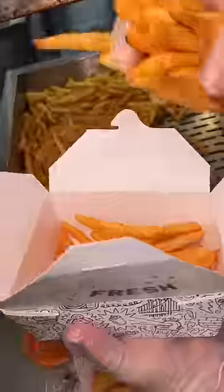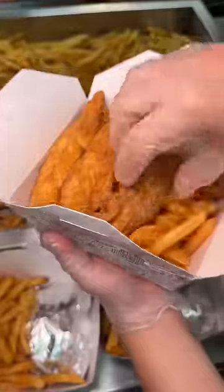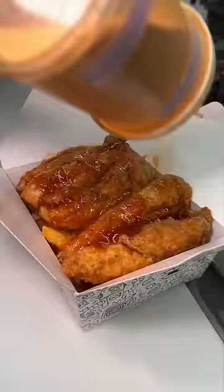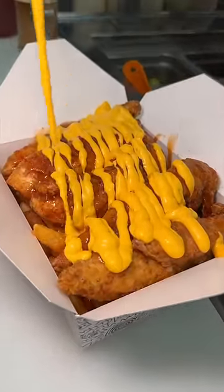I mean, look at those chicken poppers. I started with their Thai Fiesta combo, which comes with fries, a nice layer of chicken fingers, a healthy drizzle of their Thai sweet chili sauce, taco seasoning, and a perfect amount of mac sauce.